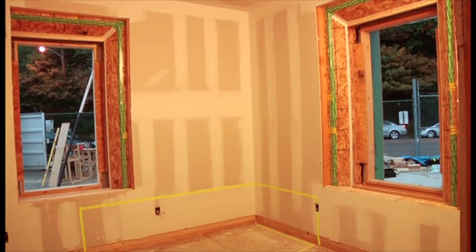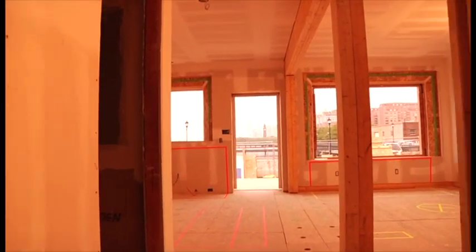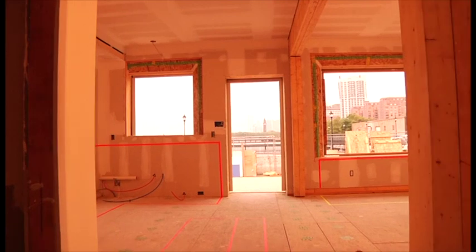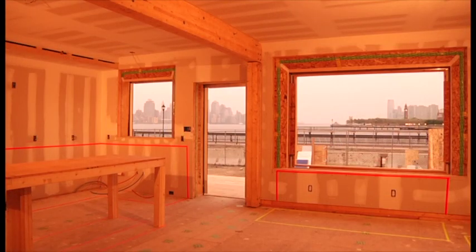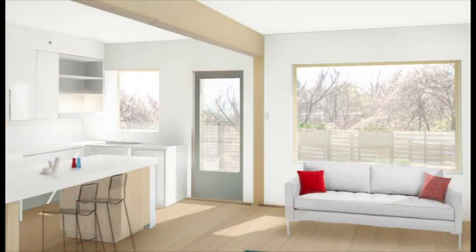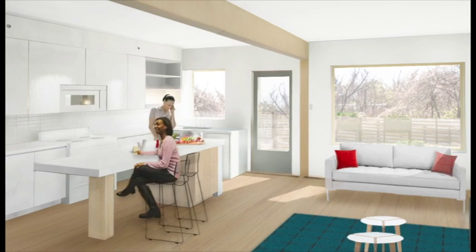The bedroom is a fun and intimate space for a child and provides ample storage. From the entry area, the house opens up into a generous kitchen and living space that is well-lit with large, south-facing windows. This is a central space for social and family interaction.